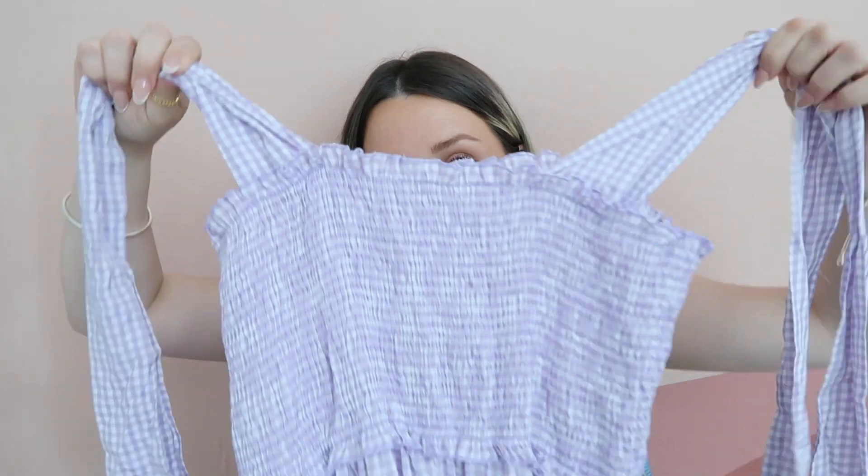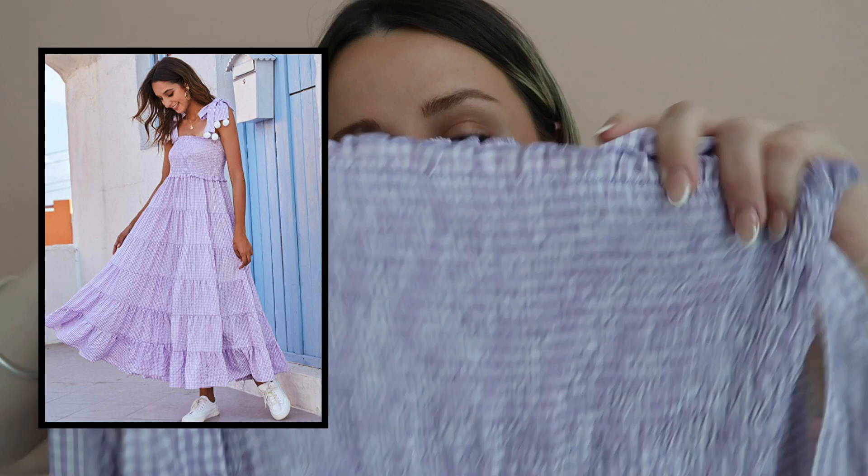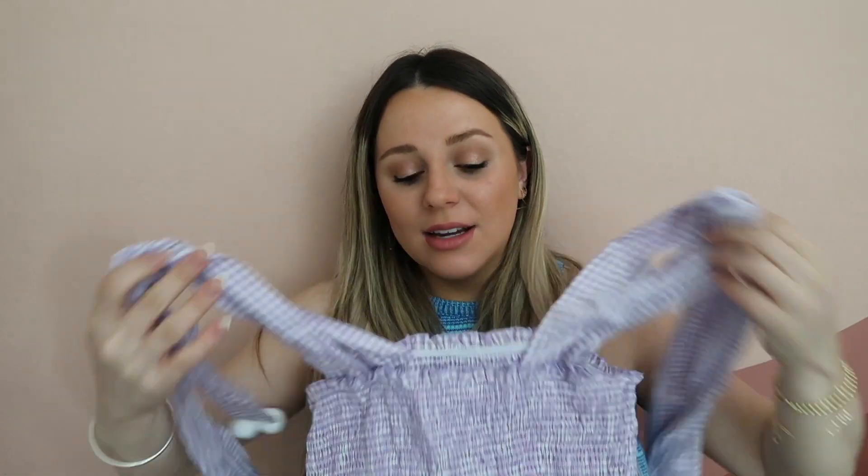Even though I said I was fed up with maxi dresses, this one was too cute to pass up. It's a gingham print maxi dress for around $33. It has little pom-poms, ties at the top, and is almost tiered — really flowy and pretty. I thought this would be perfect for the transition from summer to fall, even in Houston where it's still hot in the fall. I love the color purple, so it's super cute. I got a size medium — definitely a TikTok made me do it situation.